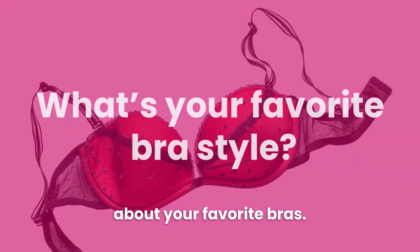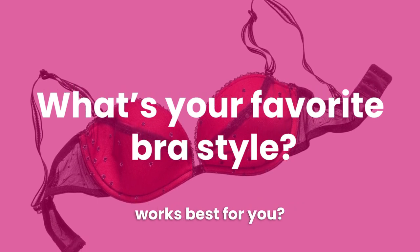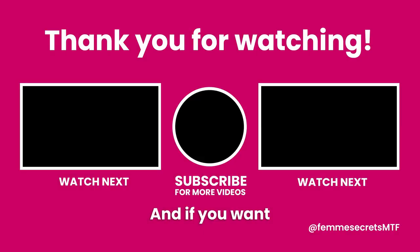Now I'd like to hear about your favorite bras — is there a particular bra style that works best for you? Please share in the comments. And if you want to learn more tips and strategies for your feminine transformation, be sure to subscribe to my channel and check out the rest of my videos. Thanks for watching and I'll see you in the next video.